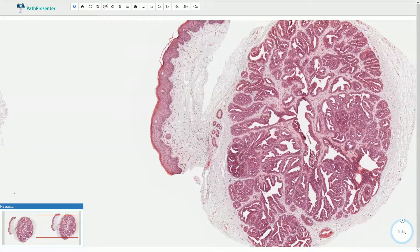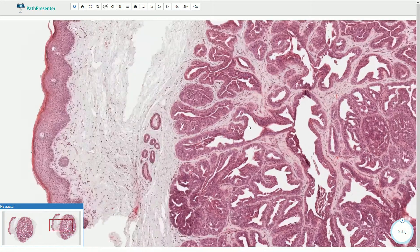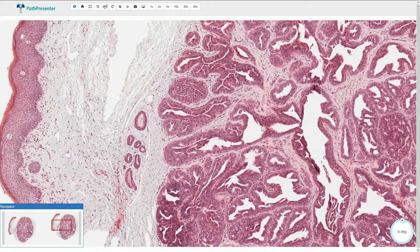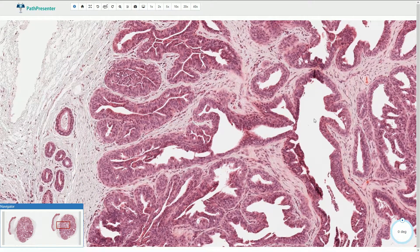Hidradenoma papilliferum, also called papillary hidradenoma, is a well-circumscribed lesion with apocrine differentiation. It is a benign tumor which typically affects the vulvar and perianal area in women. It is a well-circumscribed dermal-based lesion composed of complex irregular gland-like spaces with papillary enfoldings. These interconnected arborizing complex glands are sometimes described as maze-like glands or a maze-like appearance.